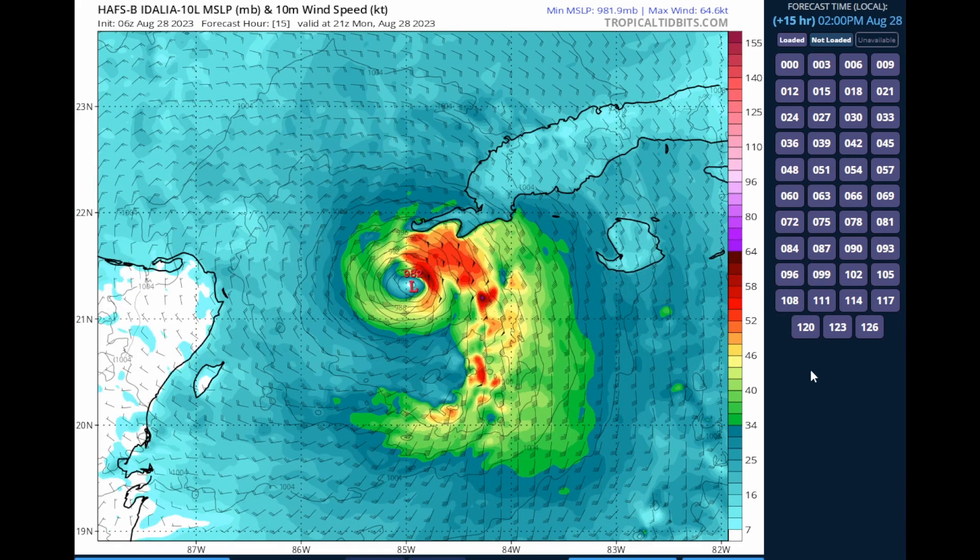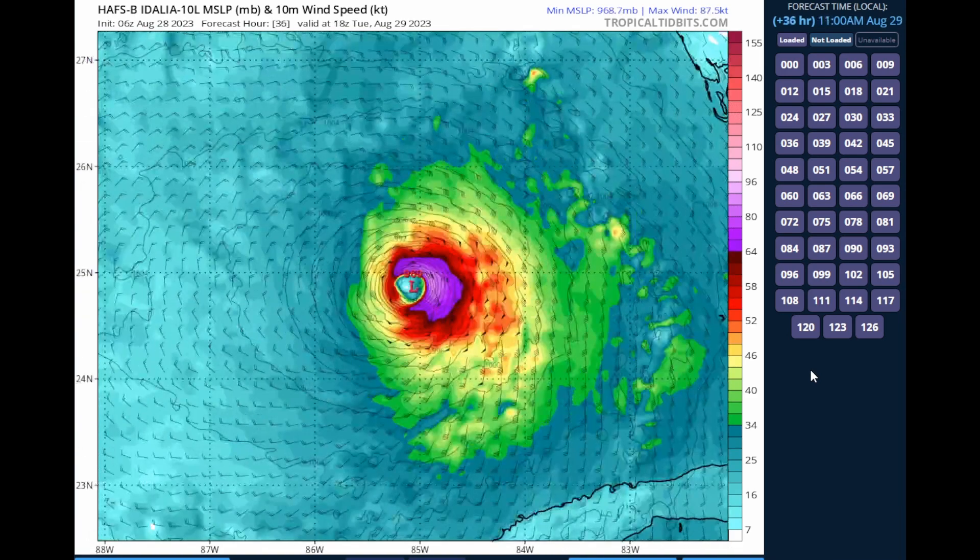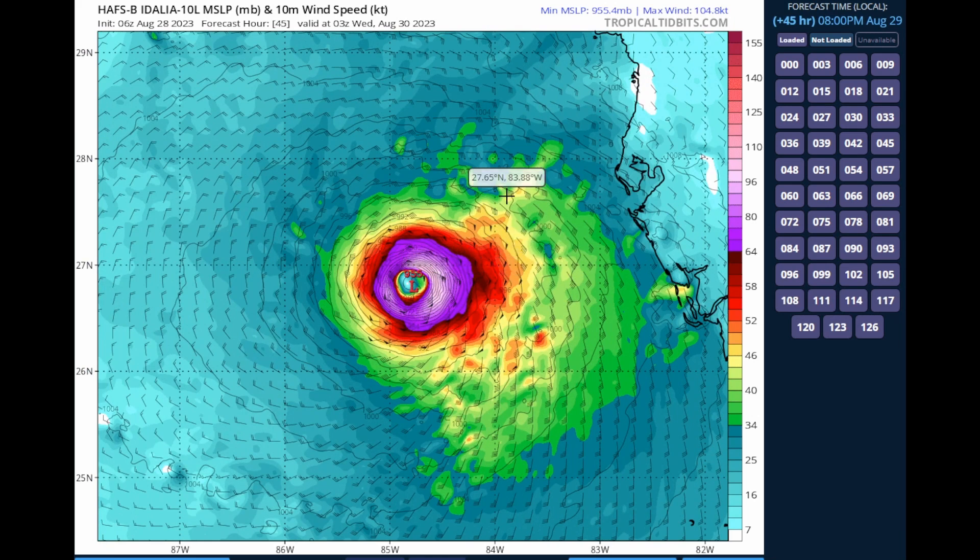The HAPS-B is another hurricane model I like to show you all, and this also indicates the system could explosively intensify Tuesday night into Wednesday. By the way, we're going to be live all day on this system, providing the most accurate weather information possible. We're going to start the stream probably at 6 or 7 in the morning. We're also going to do Flight Simulator — I'm actually going to do some recon missions and fly through the system for you all. Please subscribe, share, and like, because I want to show you all that I can fly through a system on Flight Simulator along with actual real recon data.